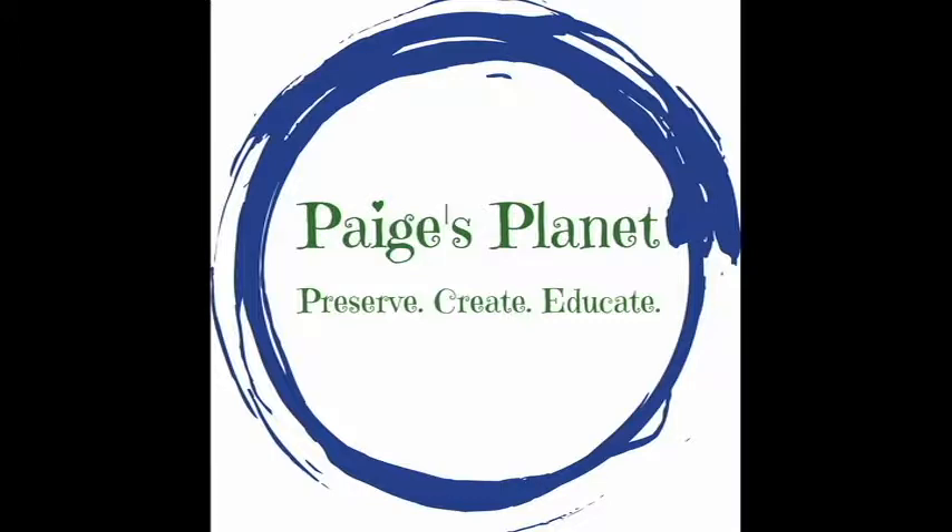Thank you so much for watching this Paige's Planet Fascinating Fun Fact. Like, subscribe, and share for more like this. Bye-bye!